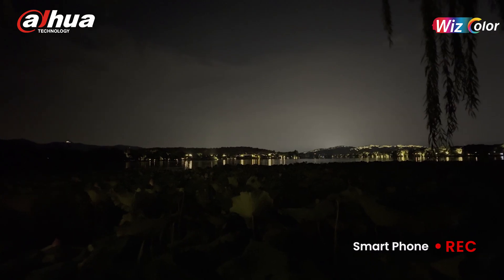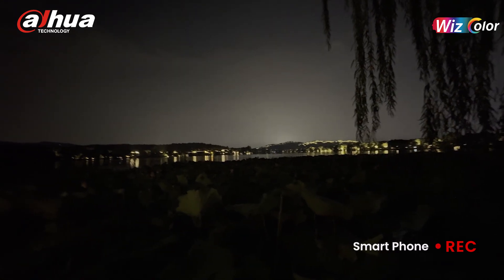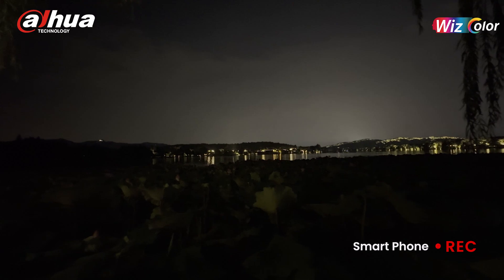First, let's test the effect using a mobile phone. As you can see, the West Lake on the mobile phone is almost pitch black. Now let's take a look at the effect of Wiscolor.